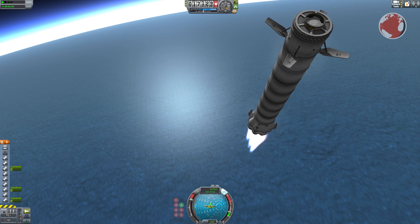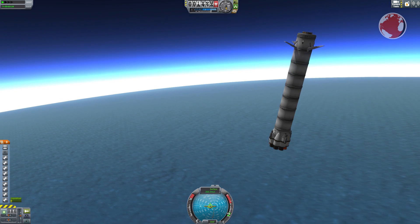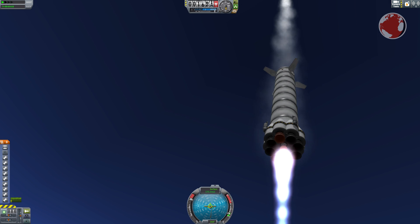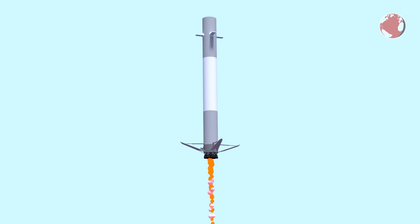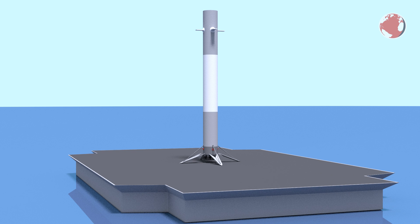Meanwhile, the Falcon 9 booster will have performed a re-entry burn to decrease stresses during re-entry. Its tiny wings will help control the descent, and if everything goes according to plan, the rocket will finally land vertically on the drone ship and stay upright. One of the nine Merlin engines on its lowest throttle produces more thrust than the rocket needs to hover, which means it has to touch down at the exact moment the rocket reaches zero velocity, otherwise it would shoot back up again. Shortly after landing, the crew waiting nearby will rush in and secure the rocket so it cannot tip over.